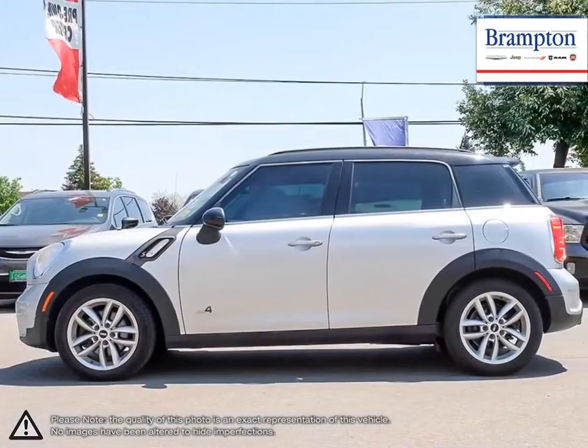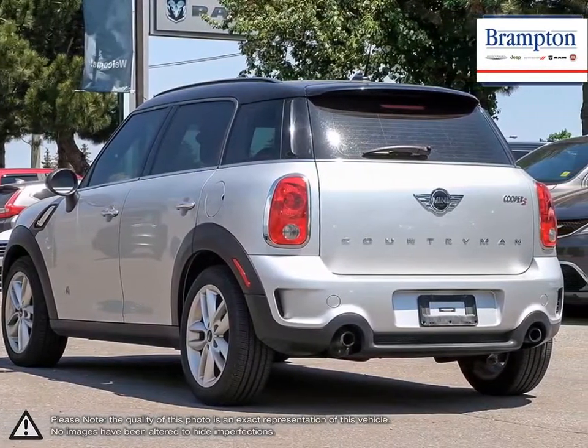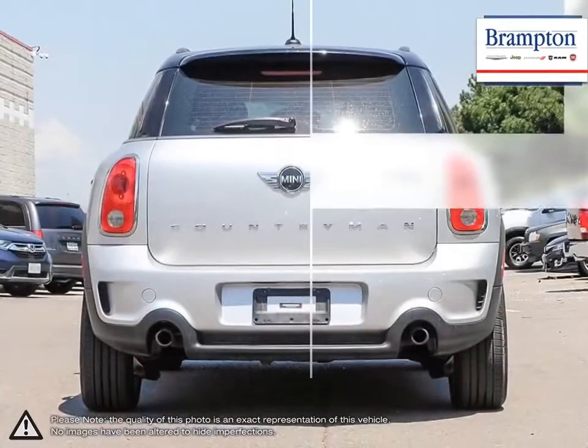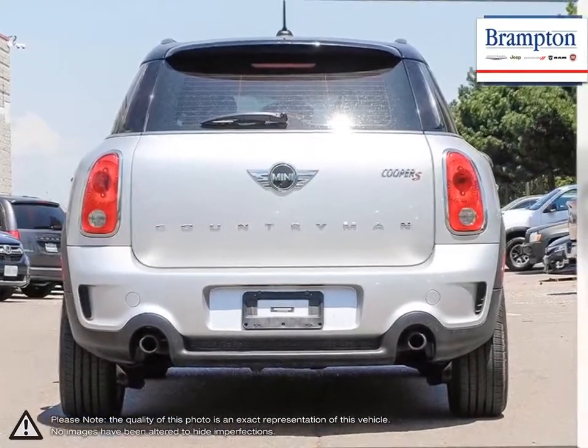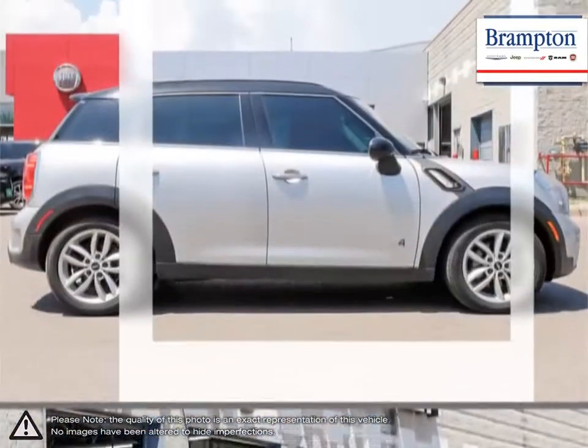The Countryman has easily recognizable Mini styling but offers a much larger body. This provides much more passenger space and three times the cargo capacity as the regular Cooper. Despite its larger dimensions, the Countryman handles much like its smaller counterpart.